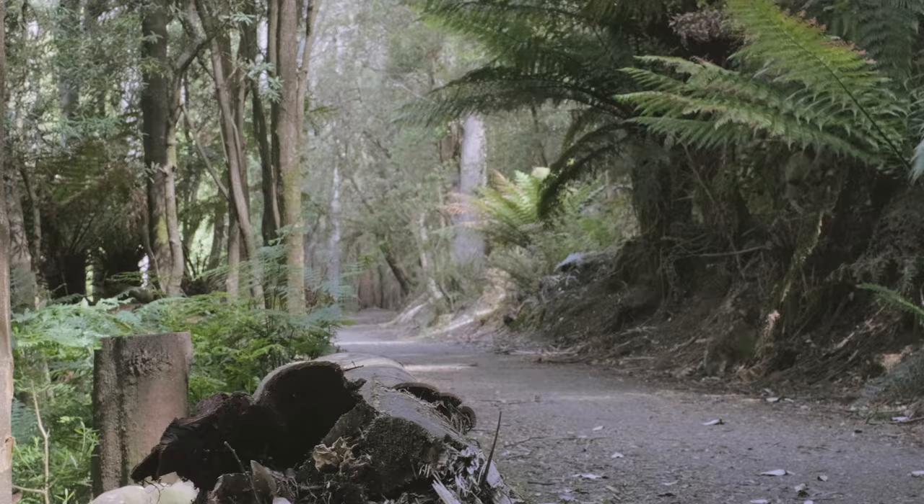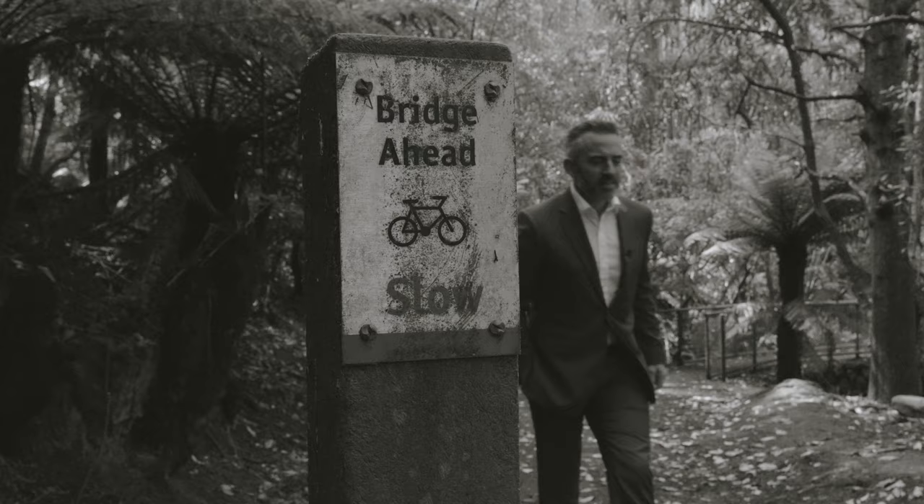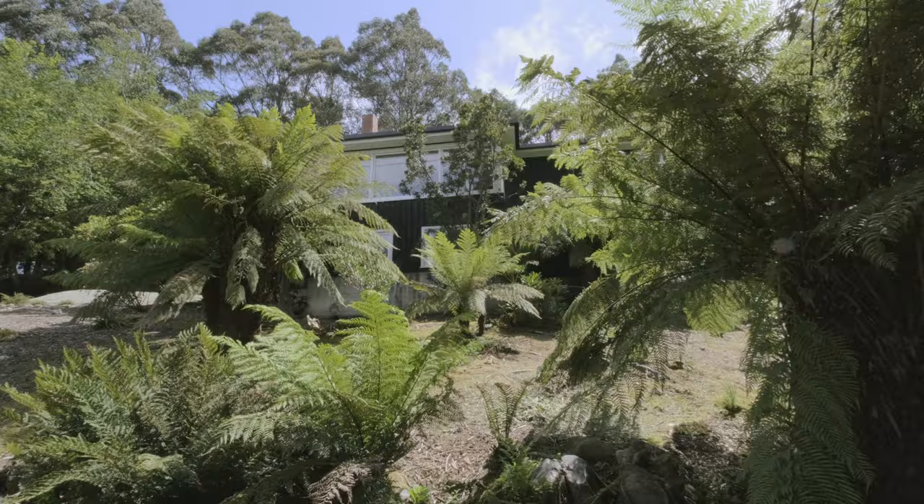And if you like getting into the outdoors, we've got easy access to the pipeline track along with many other popular walking and cycling tracks.